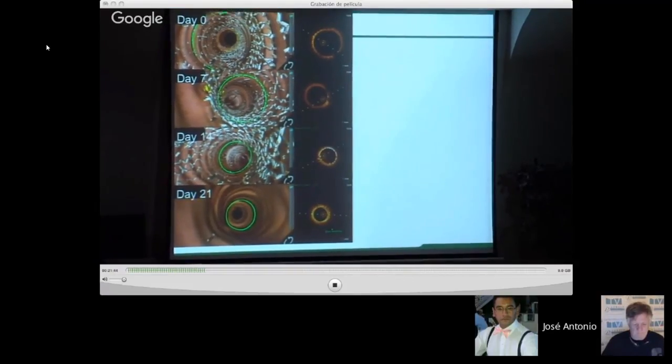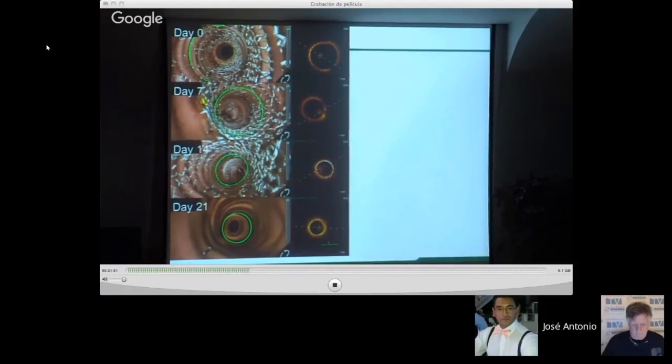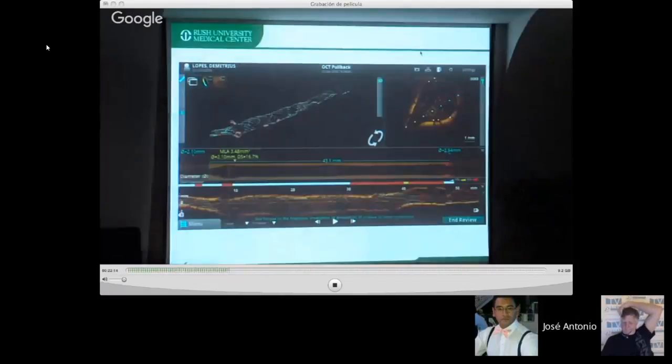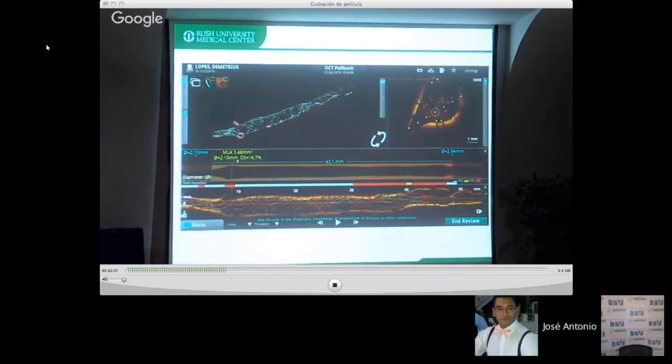A particularly exciting visualization is a reconstruction showing the device with the ostia of all vessels mapped in relation to it. You can also see, color-coded in microns, the distance between the stent struts and the vessel wall at each point. White means well-apposed; yellow means approximately 200 microns gap; red means more than 300 microns away from the artery wall — which in cardiology is an indication for angioplasty.